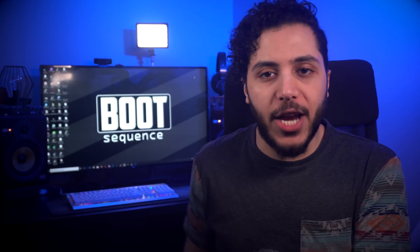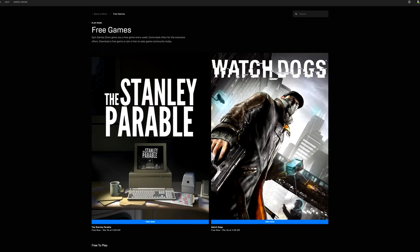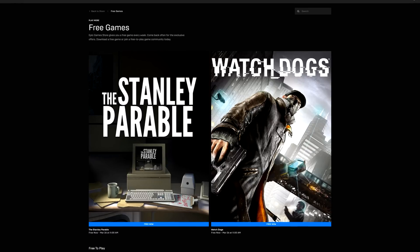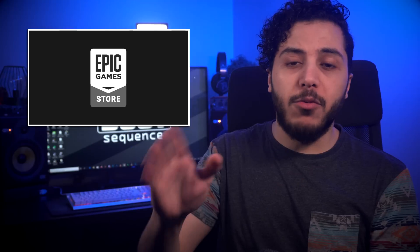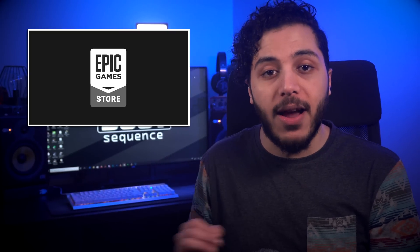Moving on, we got the weekly free game check. Everyone's pretty much self-quarantining, so right now on the Epic Store you can get the Stanley Parable and the first Watch Dogs for free until next Thursday. If you like weird, quirky games with multiple endings and haven't watched anyone play it yet, I would highly suggest you get the Stanley Parable and try it out this weekend.